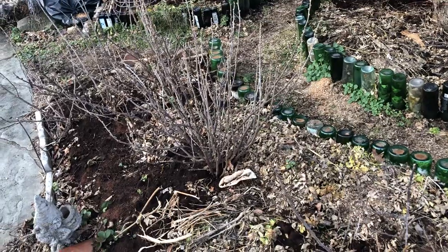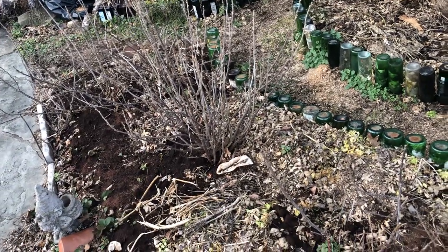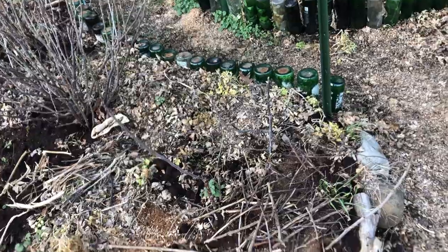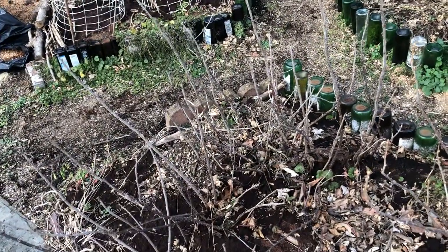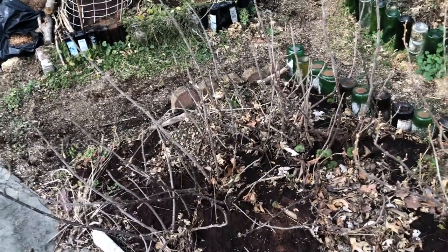And then this is a black currant — I want to say it's a Black Down. And then this is a red currant here. It used to be further along the back and it kind of took a walk forward. And this one is also a red currant. It also took a walk forward, but it also stayed in the back as well, so we ought to get more production out of that this year.